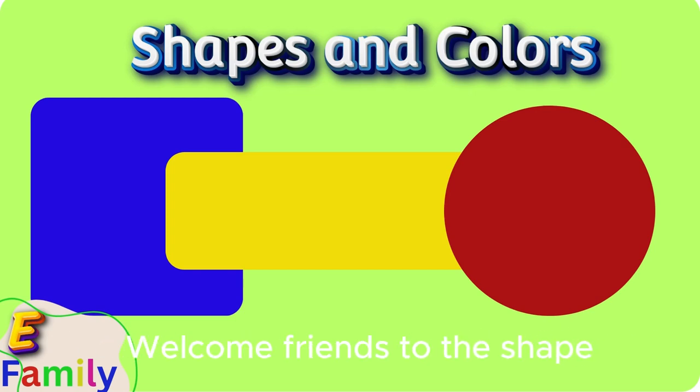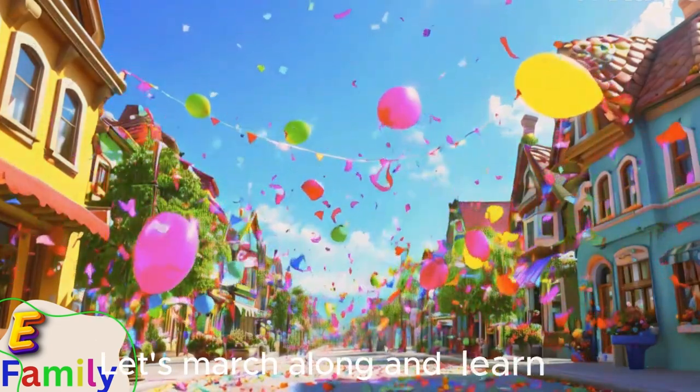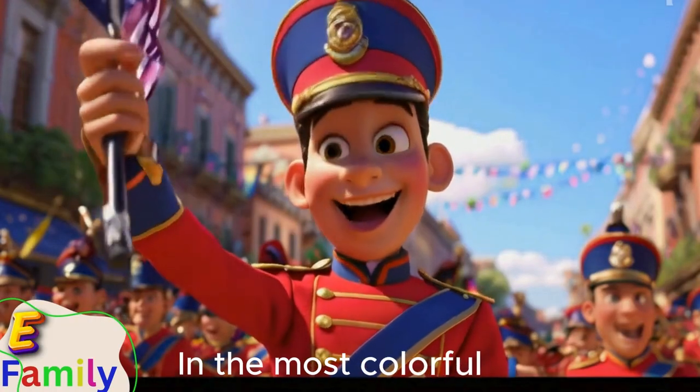Welcome, friends, to the Shape Parade, where shapes and colors come to play. Let's march along and learn today in the most colorful way.